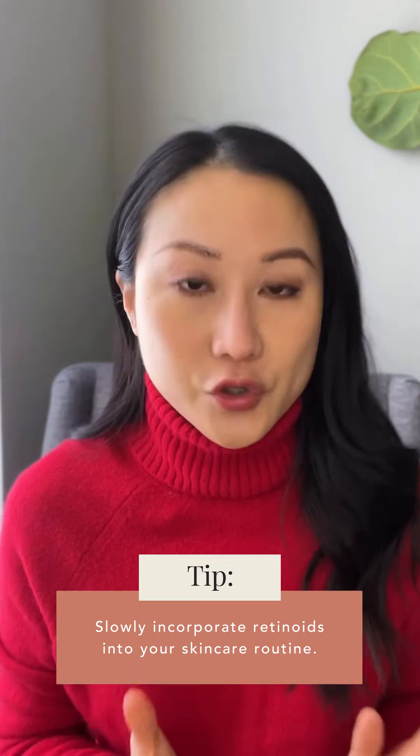Two: slowly ease your way into it. Use it maybe once or twice a week for a few weeks, then gradually add a night or two per week. Check how your skin is doing — if it's not super dry or flaky, slowly increase every few weeks until you can use it every single night. Studies have shown that even three to four days per week can provide anti-aging benefits. For acne, more regular use is better, but it's a balance between irritation and efficacy.